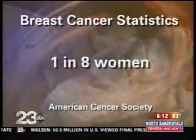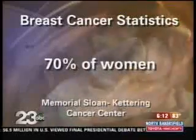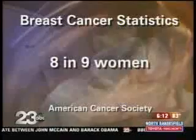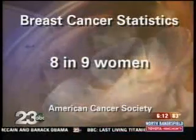Statistics are alarming. One in eight women will develop breast cancer in her lifetime. 70% of women diagnosed have no identifiable risk factors, and eight in nine women have no family history.